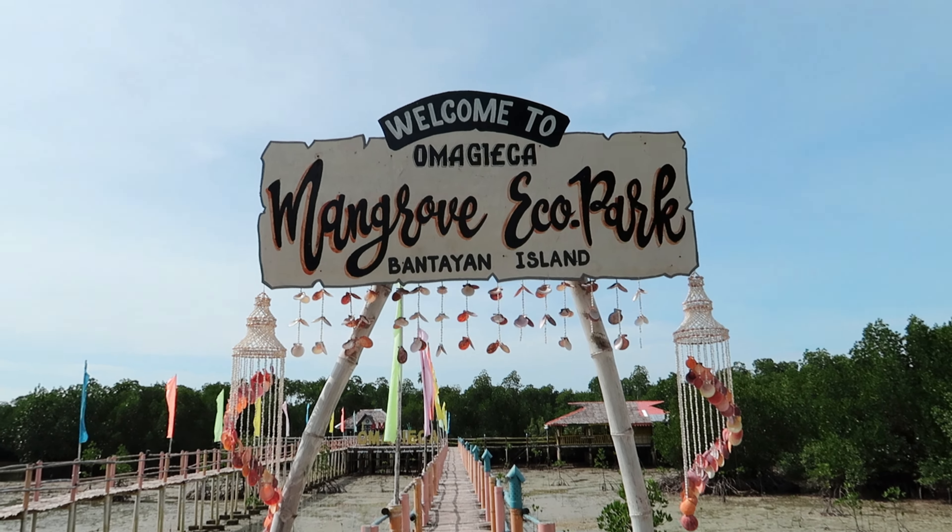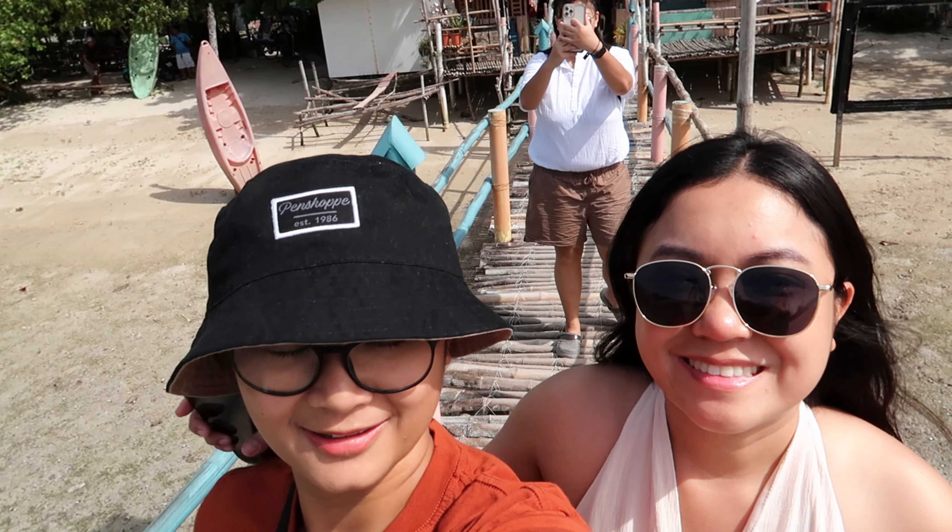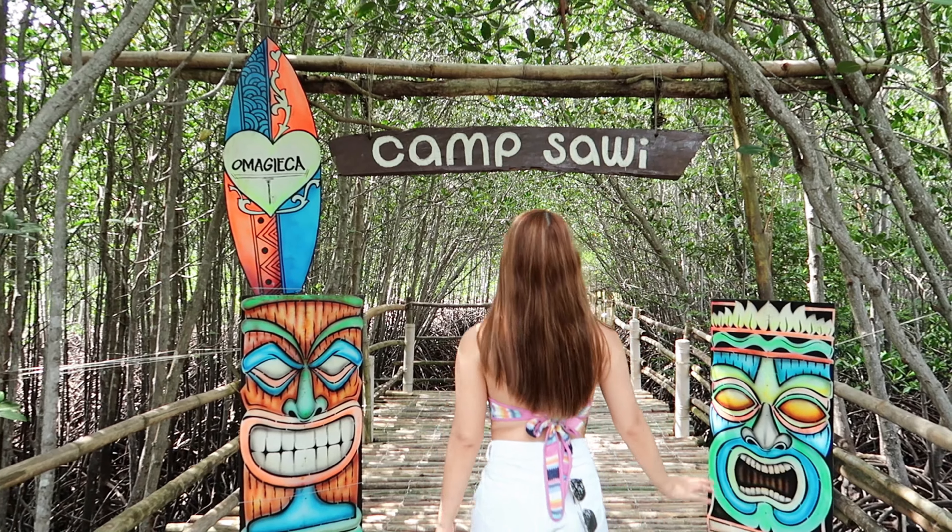We are finally here at Oboob Mangrove where the Camp Saoui and Campo Gi sign is. We'll go there later — may entrance fee daw. We rented a motor for 350 pesos for 24 hours, then we spent 100 pesos on gas. We rented it from someone at the resort. This Oboob Mangrove is 20 minutes away from Santa Fe Beach Club, so we went here first since it's the farthest from where we're staying.